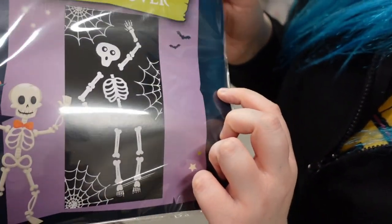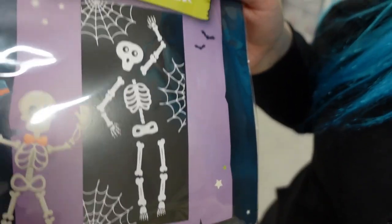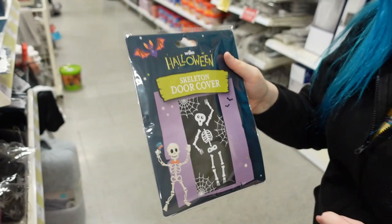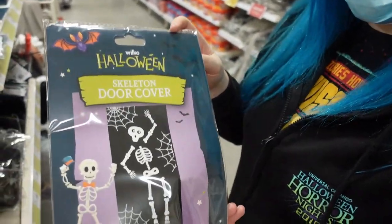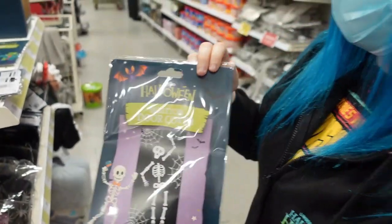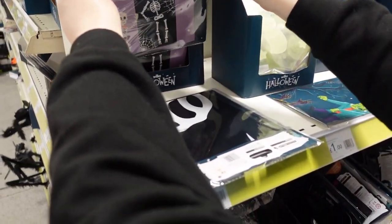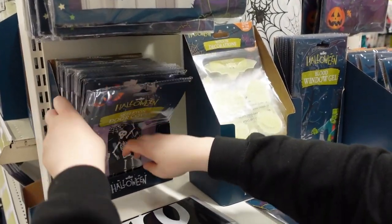So if you've seen our other videos, sometimes this guy features because we never took it down - because we love Spooky Boy Jones. Skeleton door cover! We might even have to find him a soul mate this year and put him on the other side of the door. A pound for your own Spooky Boy Jones if you want - but he's not as good as our Spooky Boy Jones, just as a disclaimer.